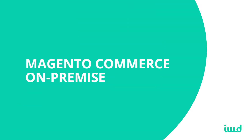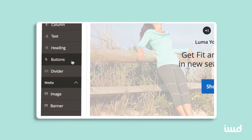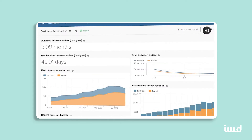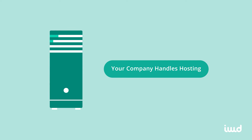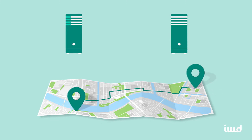Magento Commerce represents a serious step up in terms of capabilities. You'll enjoy access to a long list of advanced features and unlimited potential for customizing your e-commerce website. Later in this video, I'll go into more detail about some of the platform's best features. With the on-premise version of Magento Commerce, your company handles hosting, whether this means literally having your servers on-premise or simply choosing a traditional provider.